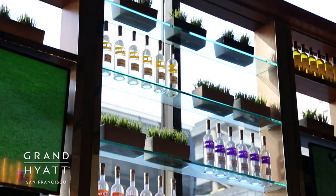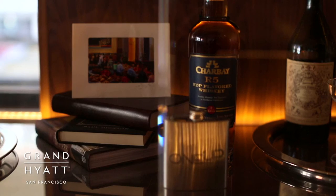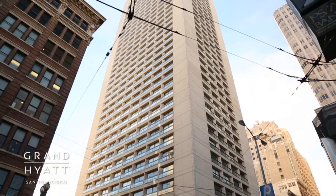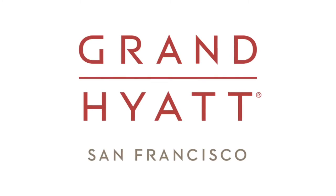Sleek and stylish, the upscale 1UP Lounge provides a dynamic environment, an inspiring selection of California wines, handcrafted cocktails, and signature whiskey. You inspire us to make your stay the most memorable experience in San Francisco. Welcome!